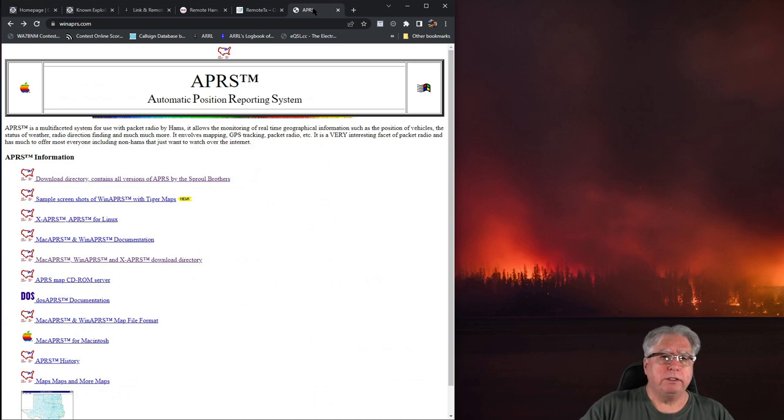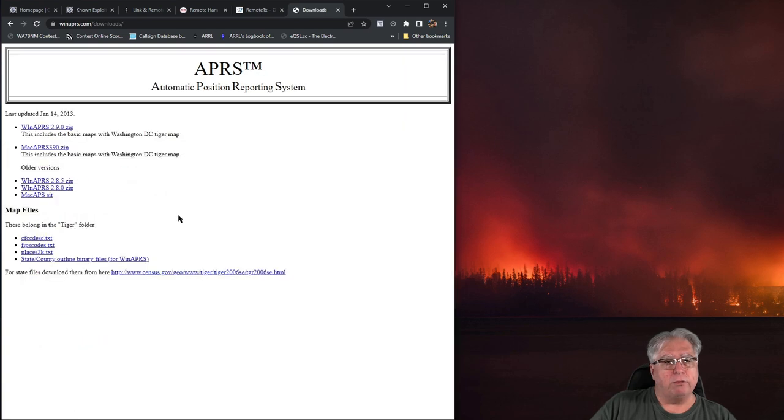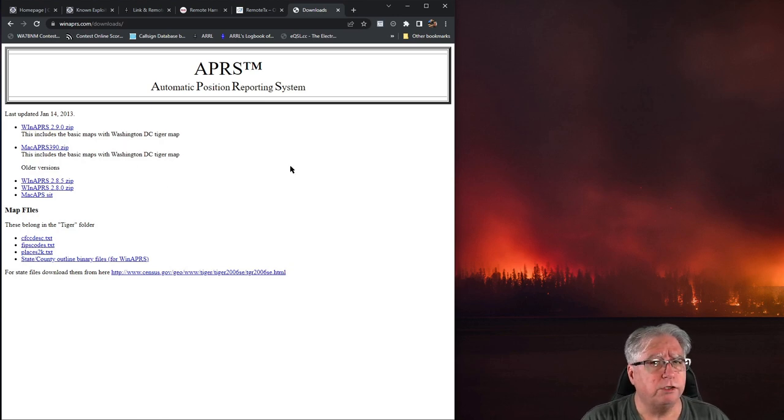I mentioned WinAPRS — it had, and still has, a huge exploit. Looking at the download directory, the last update was 2013. If you're still using it and that system is connected to the internet, I strongly recommend you stop using this software. Do the research yourself — just search WinAPRS exploits and you'll find a lot of really good articles on that.